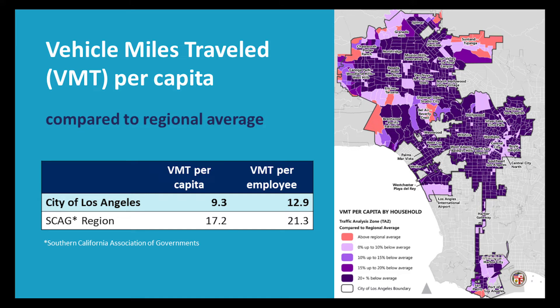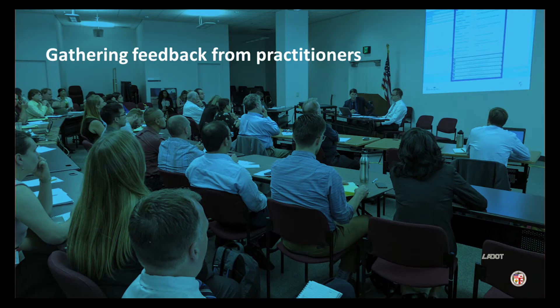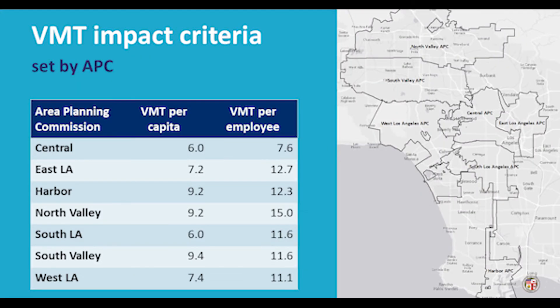This makes sense considering how easy it is to access housing and jobs using transit in the city relative to other cities. We asked a panel of peer professionals to help us determine a measure of comparison that would result in a meaningful level of scrutiny in our evaluation process, and would be tailored to account for the travel characteristics of the city's diverse neighborhoods. We chose Area Planning Commission geographic boundaries as the vehicle miles traveled benchmark unit of measurement.